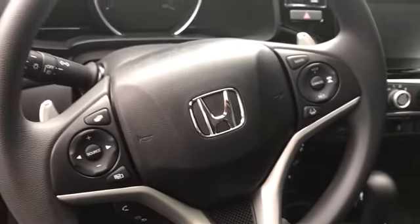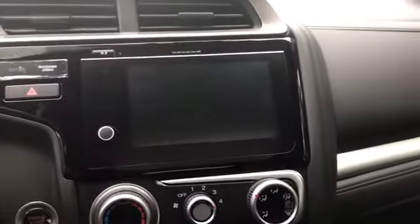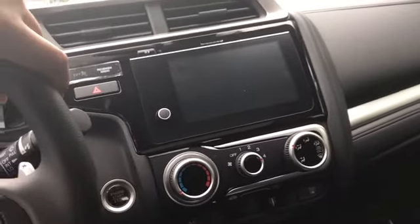There are your volume controls as well as your Honda Lane Keep Assist for your Lane Watch. There is your climate control as well as your audio system with rear backup camera, Bluetooth, Apple CarPlay, and Android Auto.